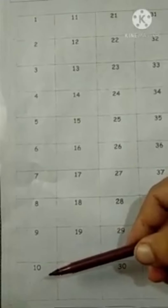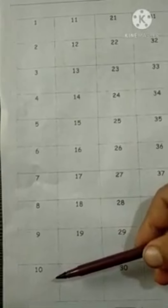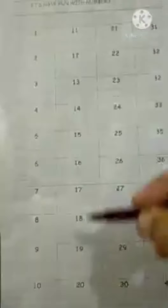So after 10, which number will come? After 10, the series of 1 will come.